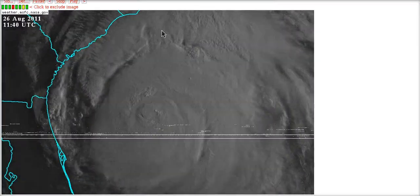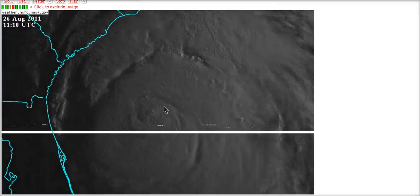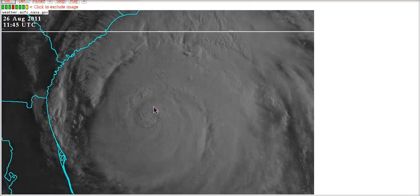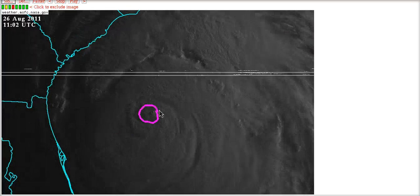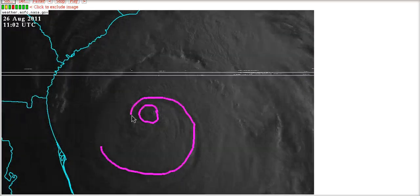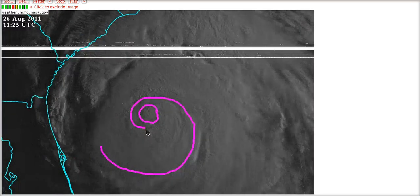We do have a few visible images after the sun has come up. You can see the eye wall showing up, but then there's this gap - you can see a gap of dry air getting entrained right into the core.